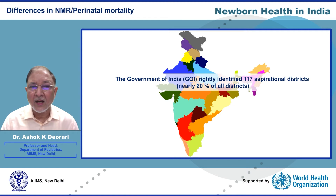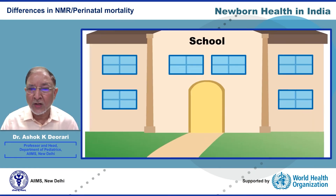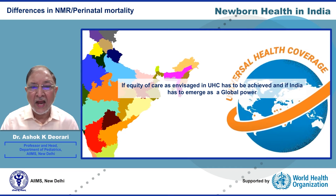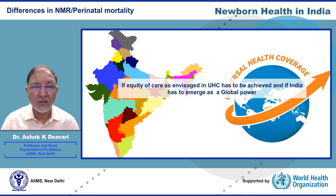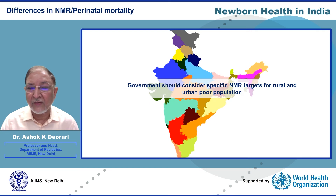This inequality must end if we are to reduce the country's neonatal mortality as a whole. The Government of India rightly identified 117 aspirational districts — nearly 20 percent of all districts — where concerted effort for improvement in health, education, water, sanitation, hygiene, and social sectors needs to be focused, if equity of care as envisaged in universal health coverage is to be achieved.